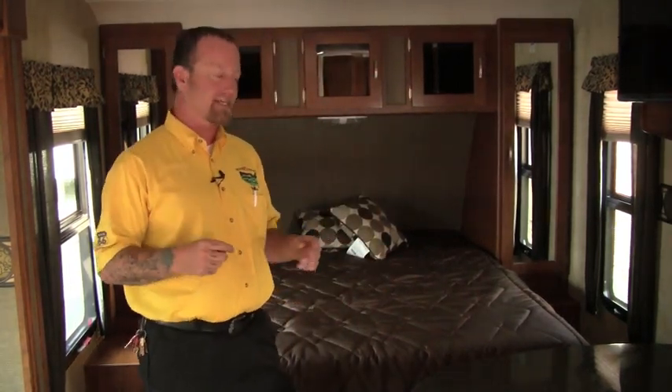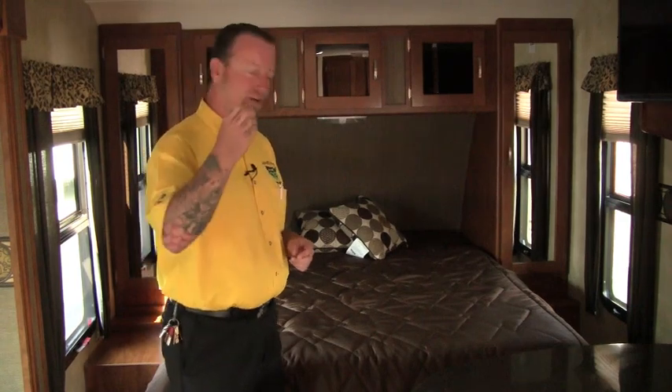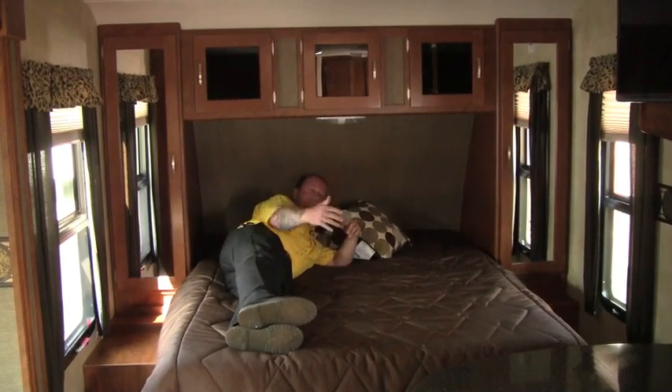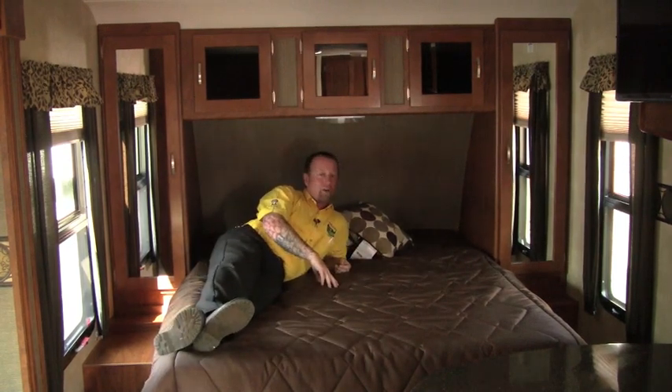First and foremost, in a travel trailer, if you're a tall guy you have to be careful with the beds. Some beds are a little bit shorter — there are two sizes out there, a shorter one and a longer one. Definitely check to make sure the bed is going to work for you. Hop on the bed, lie down — feet aren't hanging over, no TV in front hitting you. If you can lay and sleep comfortably, that's a camper for you.